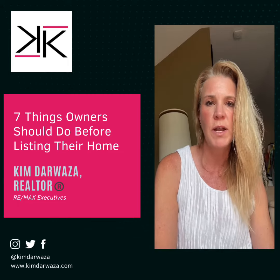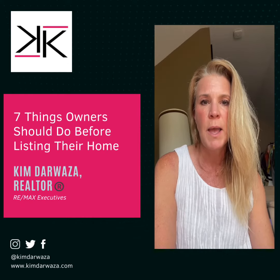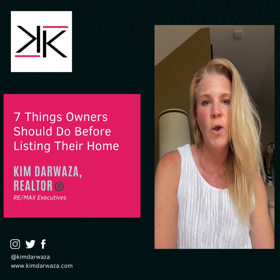Number seven is pricing strategy. Work with a real estate agent to determine the right listing price based on market trends and your home's value.